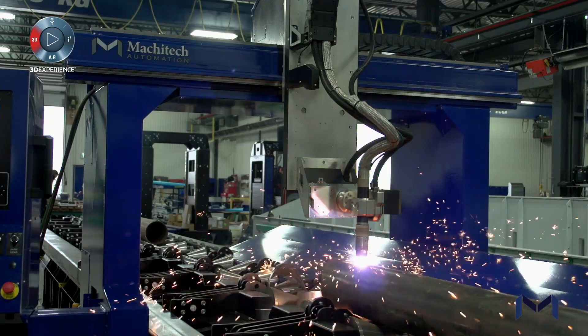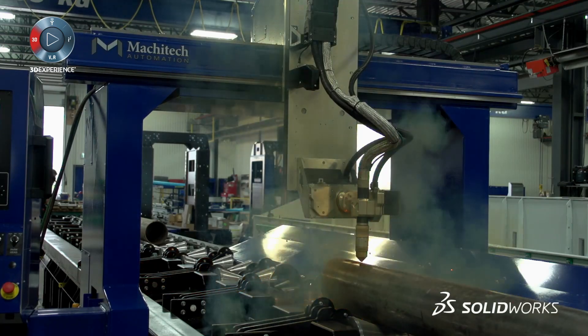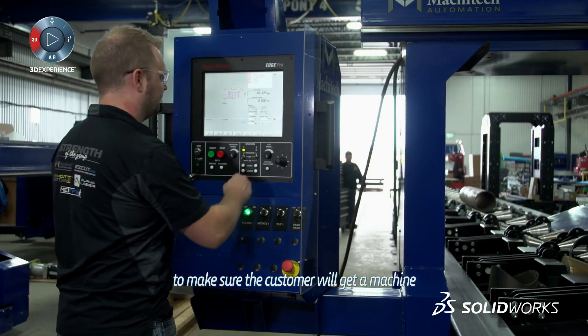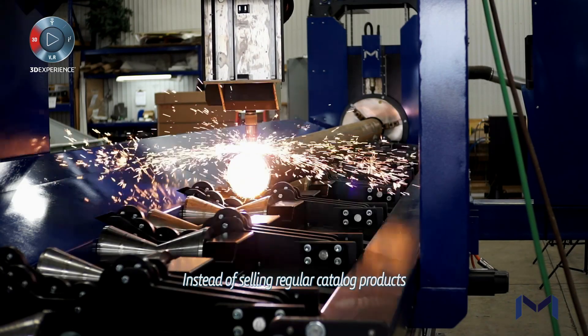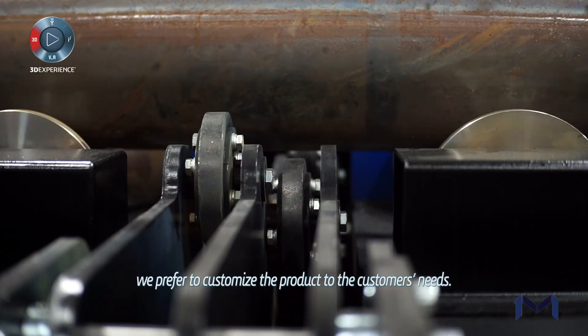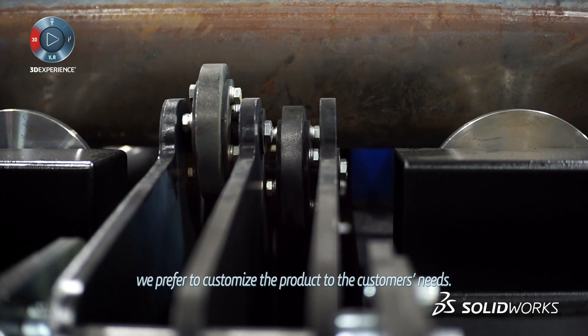is a term that we did start to use, and it's to exceed the customer expectation. Since the beginning of the process with the customer, we work with the sales team to make sure that the customer will get a machine that will suit his needs. And instead of selling a regular catalog product, we prefer to customize the product to the customer needs.